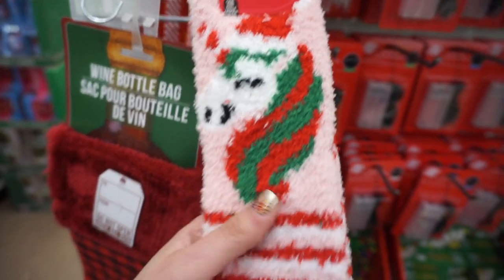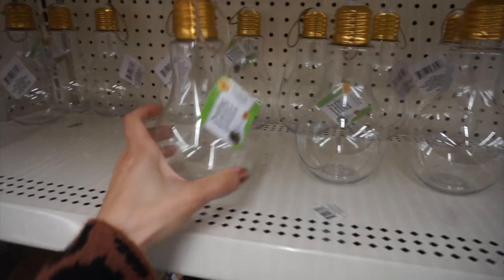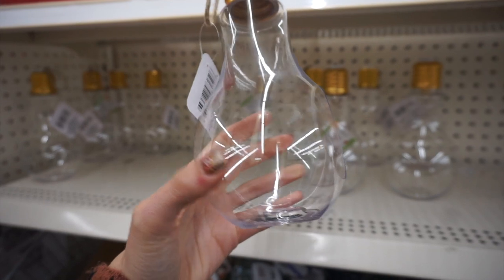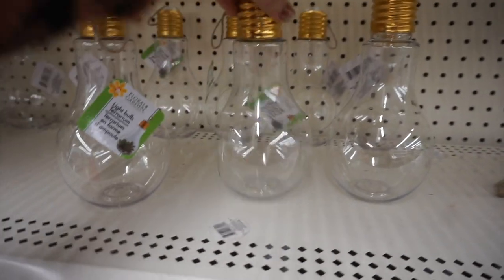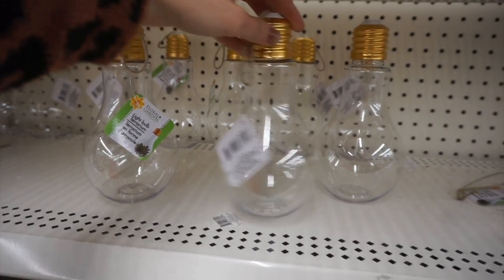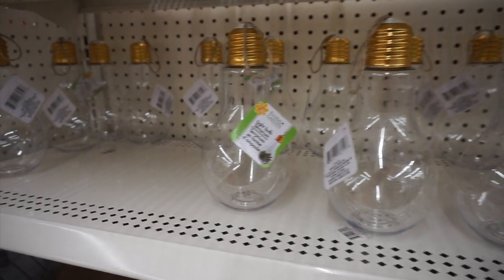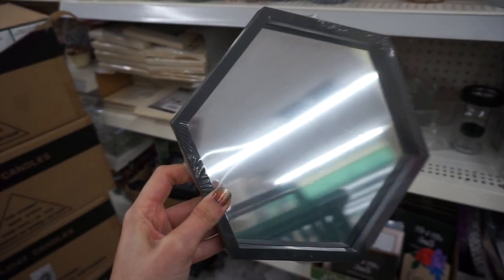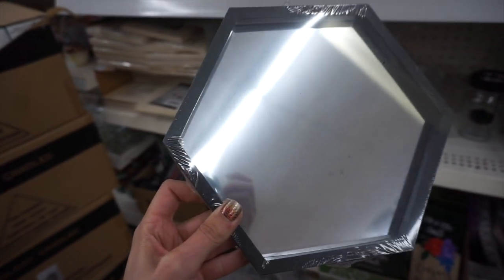Here are some fun cozy unicorn socks. I found this really fun light-bulb terrarium — another new thing I had never seen before, so so cool. Let me know if you guys have ever tried one of these little terrariums. Then I found these hexagon mirrors which I thought were really fun — you could definitely do a DIY with these or use them as a perfume tray.